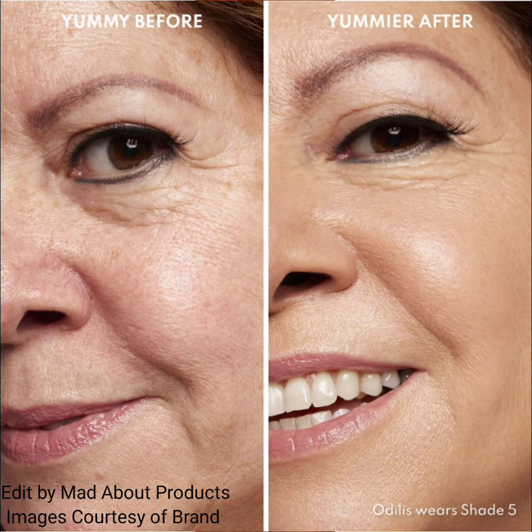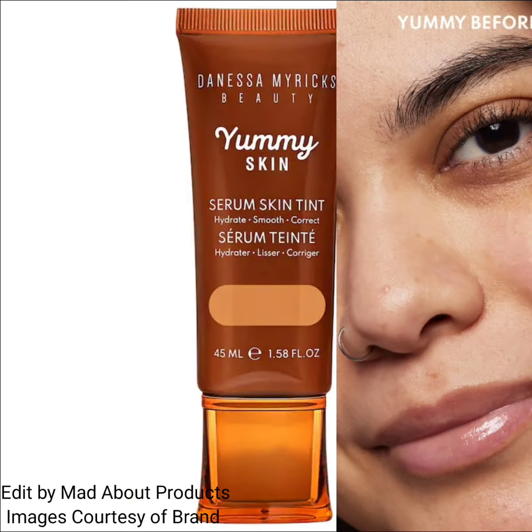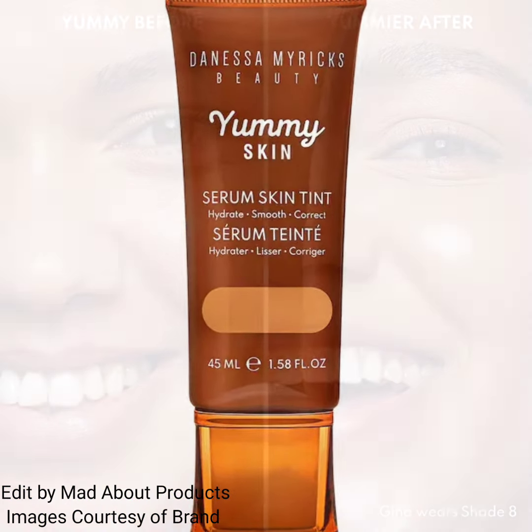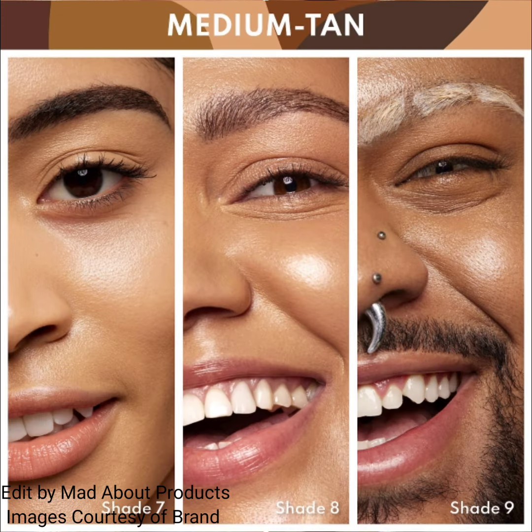The price of this new yummy skin soothing serum skin tint foundation is $36. Shades include: one, very fair skin with golden yellow undertones; two, fair skin with neutral undertones; and three, fair to light skin with golden yellow undertones.